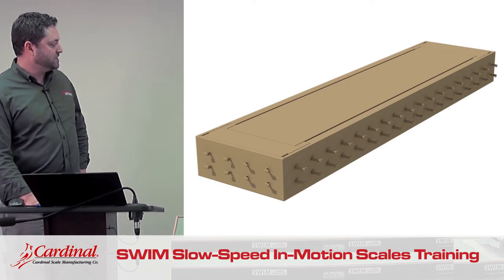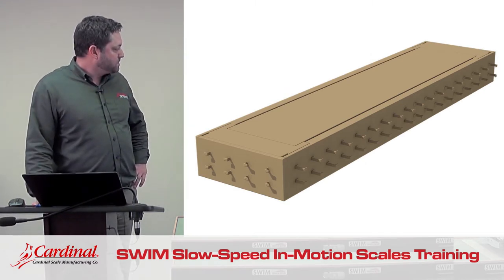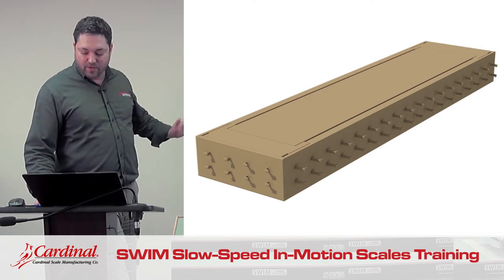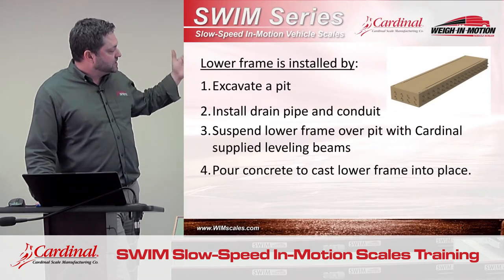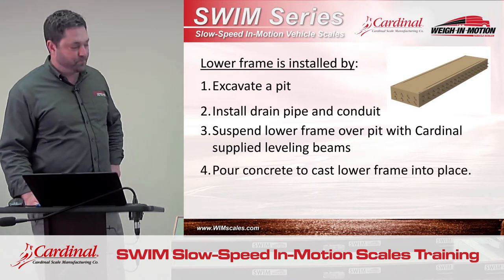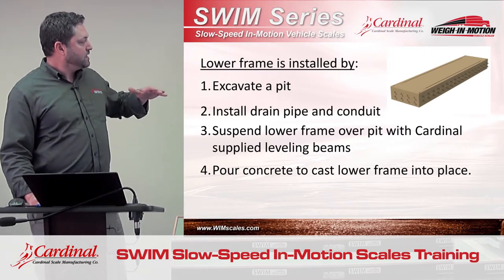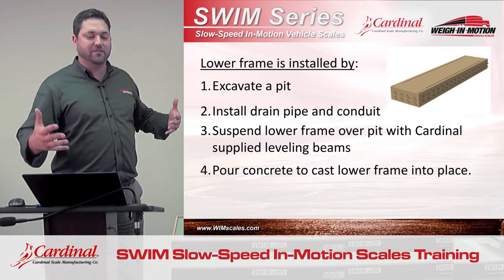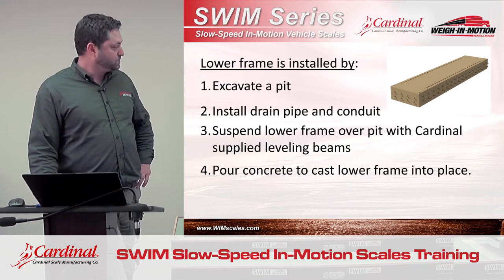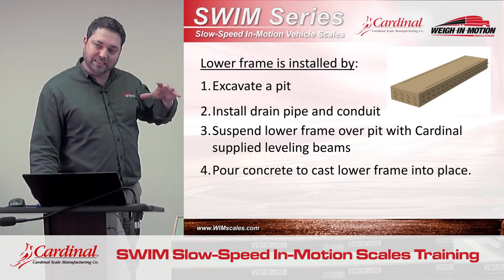This is what the scale looks like when it leaves our facility. Everything you see there is manufactured right here at the Cardinal plant in Webb City. The lower frame has the C-channel welded on the outside. The way this scale is installed is that the weigh bridge is lifted out of the scale, leaving just the solid steel welded lower frame. That lower frame is suspended over a pit which the installer excavates — about 16 feet by 5 feet. He'll suspend the scale over the pit with leveling beams supplied by Cardinal, install the conduit and drainage required, and then pour the concrete around the scale, basically casting it into place.